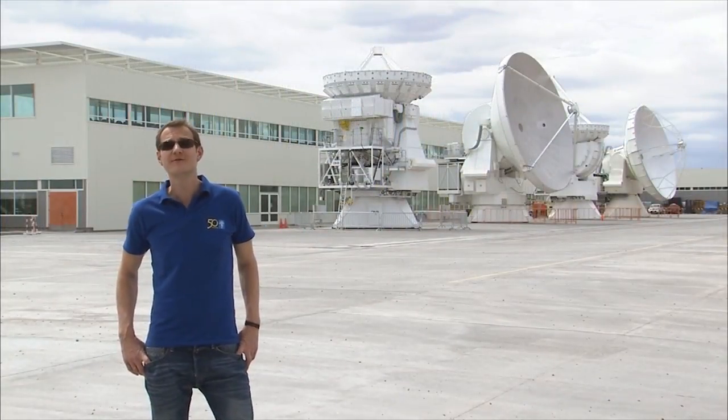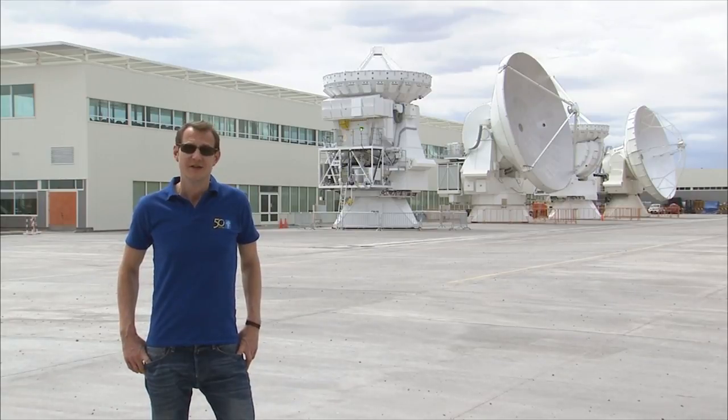Not far from San Pedro, ESO's first dream machine is taking shape. It's called ALMA — the Atacama Large Millimeter Submillimeter Array.